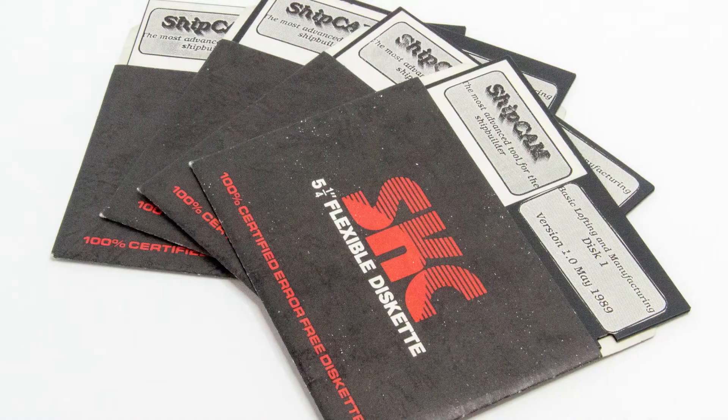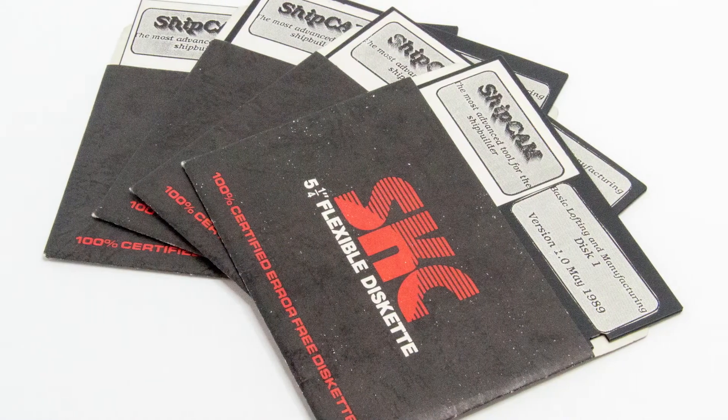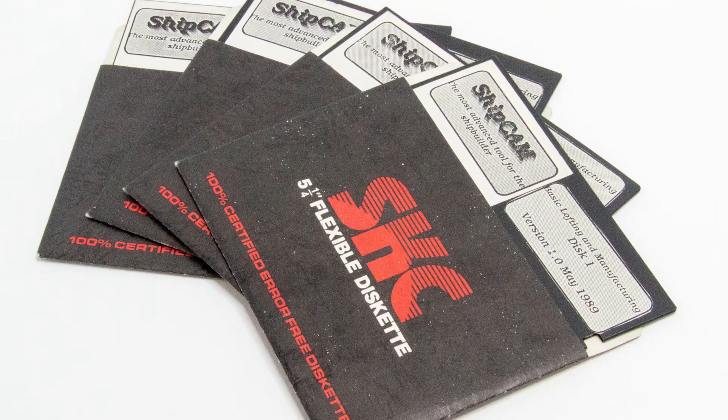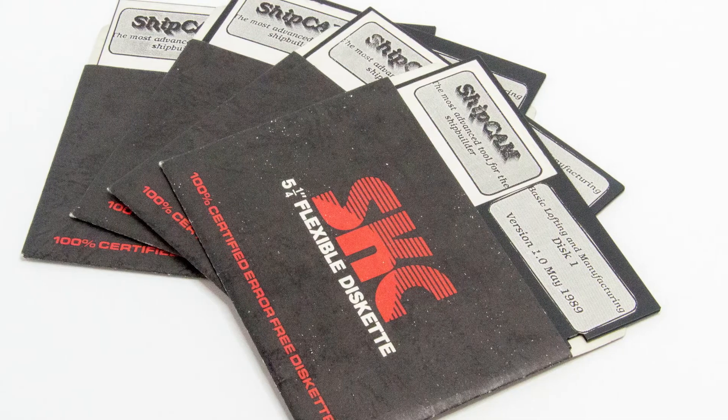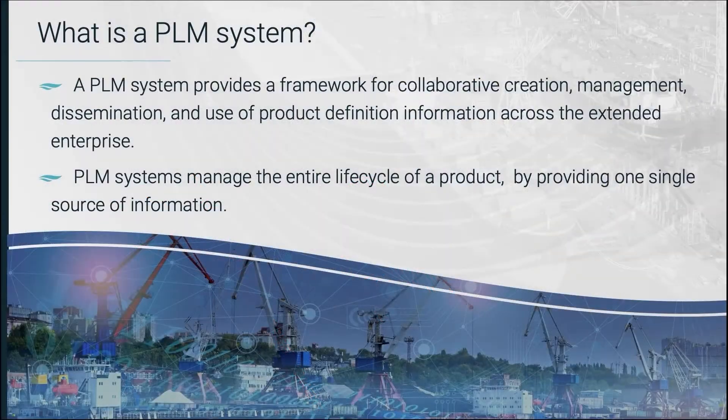If you look at the shipbuilding industry, this industry has been early adopters of both CAD and RP for the past many years — at least 40 years for CAD. But PLM, or Product Lifecycle Management, is relatively new in shipbuilding.